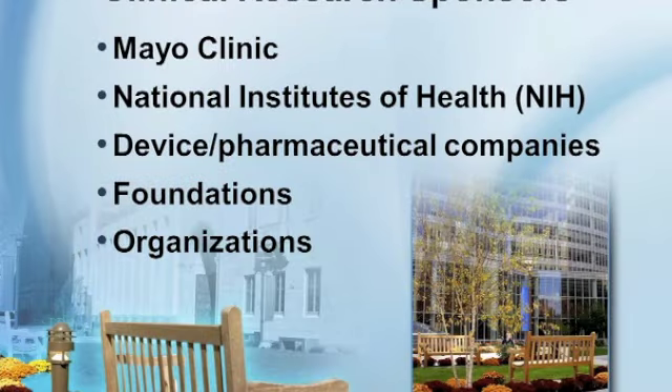Who sponsors clinical research? Mayo Clinic sponsors a lot of research. The National Institutes of Health, which includes the National Cancer Institute, also sponsors research — sometimes through cooperative groups, which are many different medical centers or physicians working together. The benefit of cooperative groups is that the research study may be available closer to a patient's home. Device or pharmaceutical companies, different foundations, and even individual patients can also sponsor research.